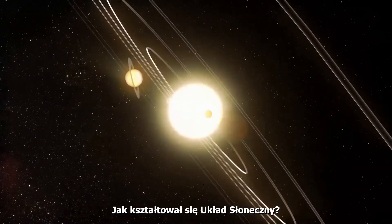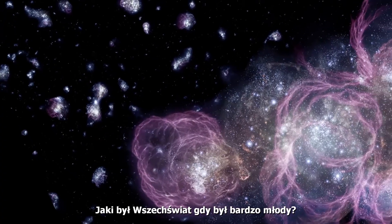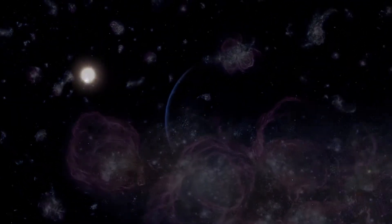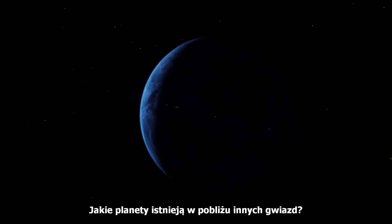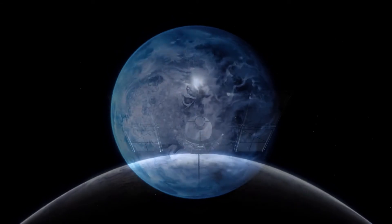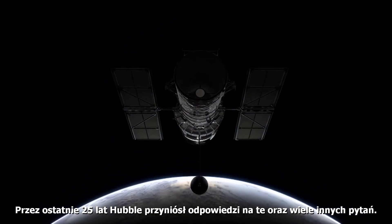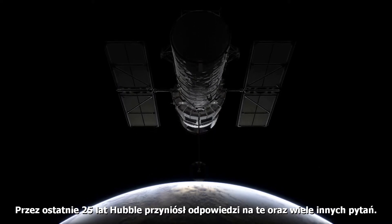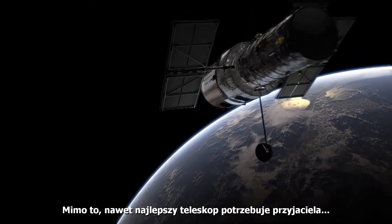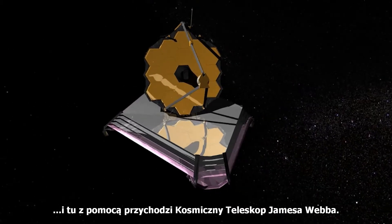How did the Solar System form? What was the Universe like when it was very young? What are planets around other stars like? Over the last 25 years, Hubble has provided answers for these and many other questions. However, even the best of telescopes needs a colleague. And that's where the James Webb Space Telescope comes in.